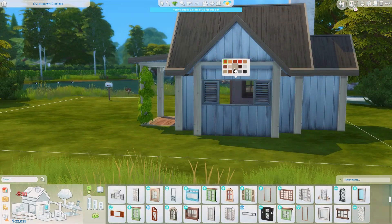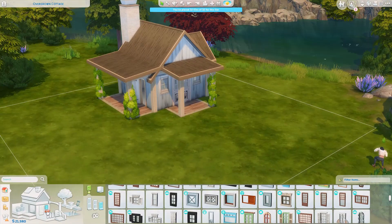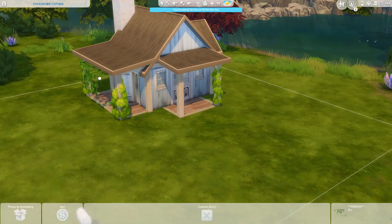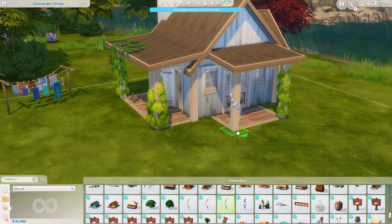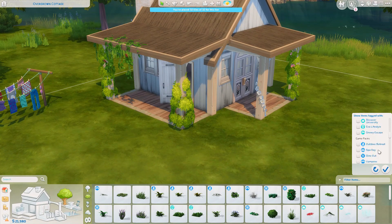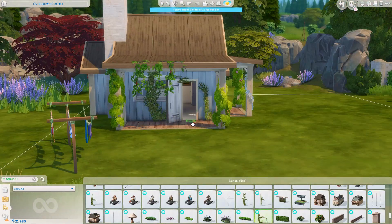One thing I did is add these base game bushes to the columns, and I really like how this looks. I got the idea from one of MissSemrino's videos — one of her latest base game videos. She does a lot of base game videos at the moment, so if you're into base game or only have base game, check her out because she's doing some amazing videos lately.